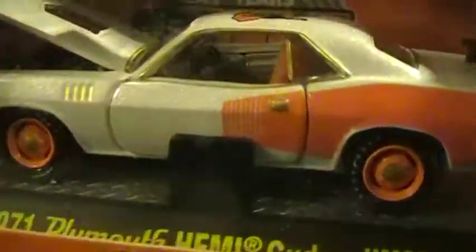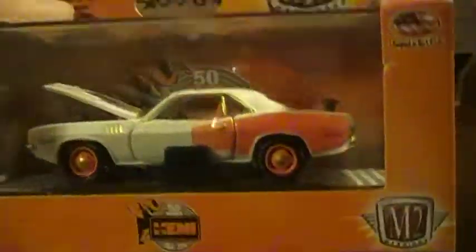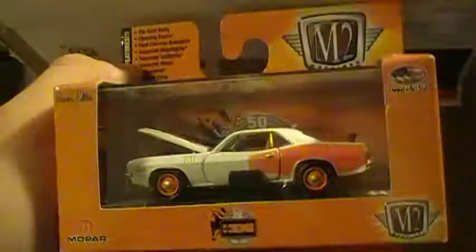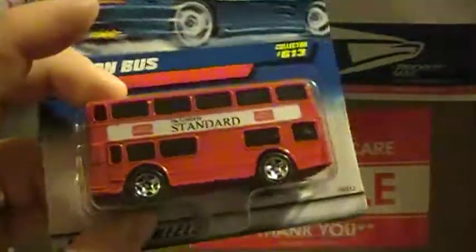Look at what we have here — a 71 Plymouth Hemi Cuda Chase! Look at the gold — pretty sweet, kind of like the one I just got from PJ but taken apart. Pretty awesome. I'm gonna crack that one as well.